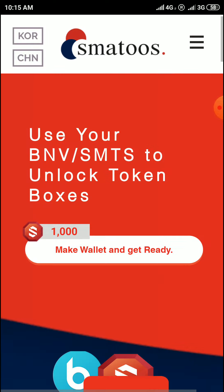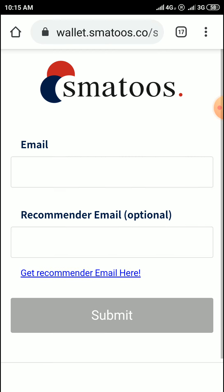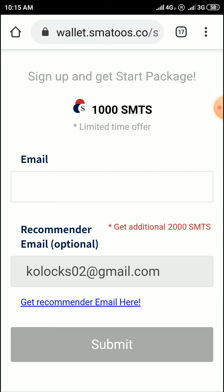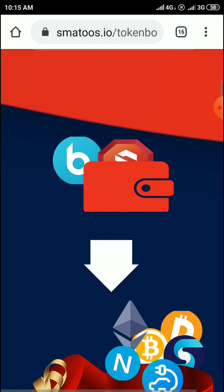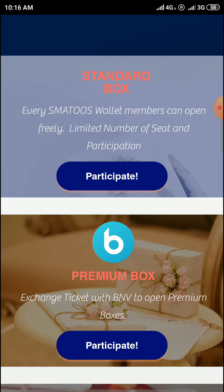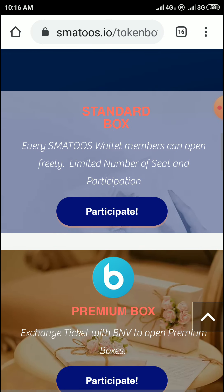Come to token random box and make a valid category entry — enter your email and submit. You will get 100 SMTS tokens for free. Then come to the standard box — it is free, we can participate and get some tokens from here.